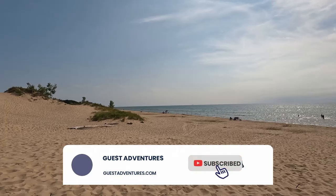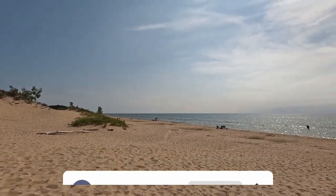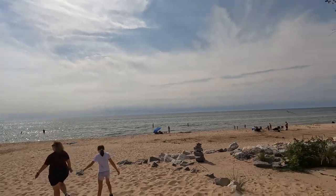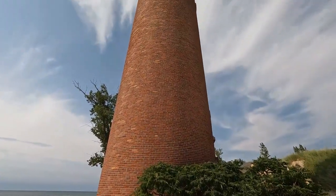Out on the horizon is another ore carrier. I don't know if you'll be able to see them. And this is the beach out front of that lighthouse.